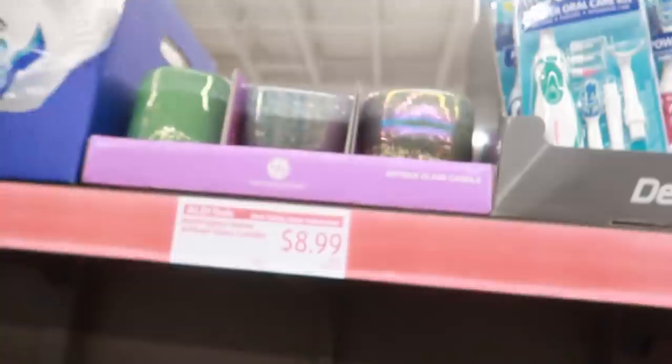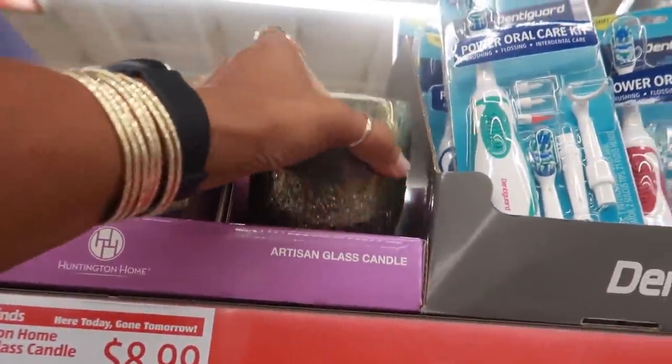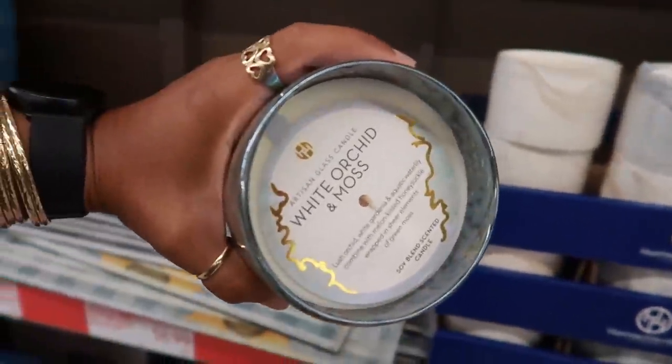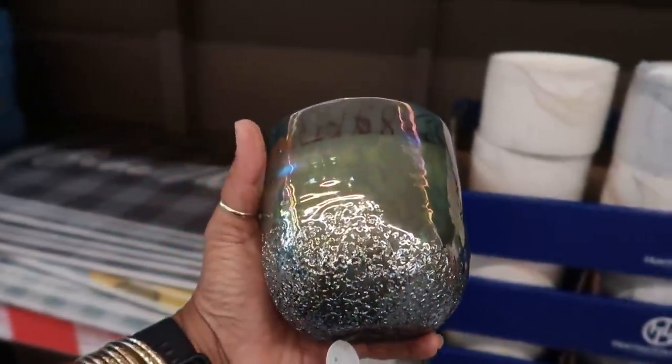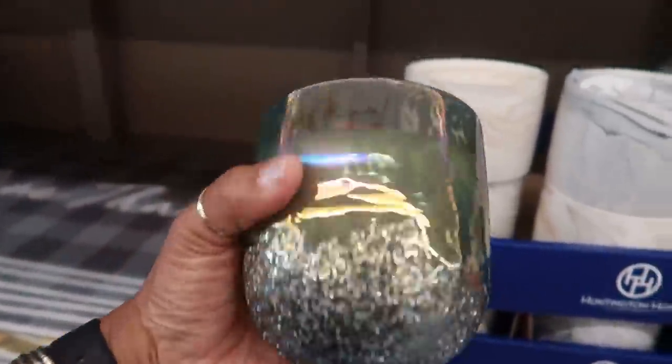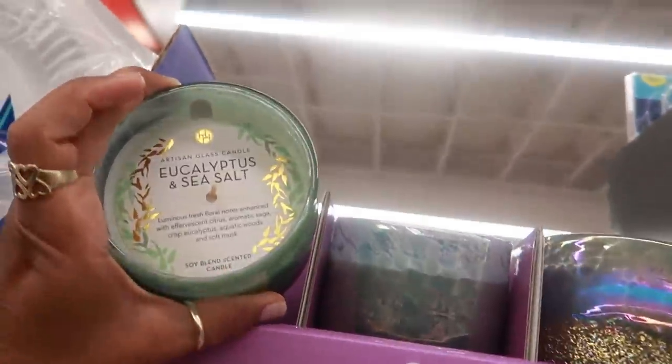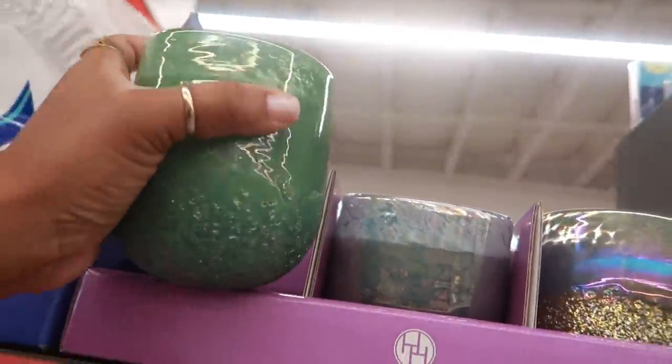There's another style up here — artisan glass. Oh, look at that! These are $8.99. 'White Orchid and Moss' — I like that one. And then 'Eucalyptus and Sea Salt' right here.